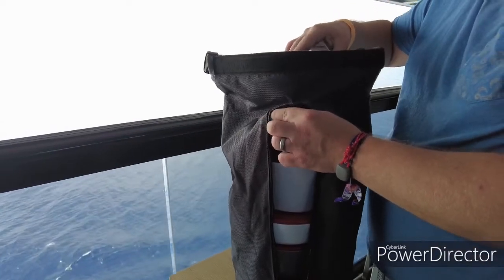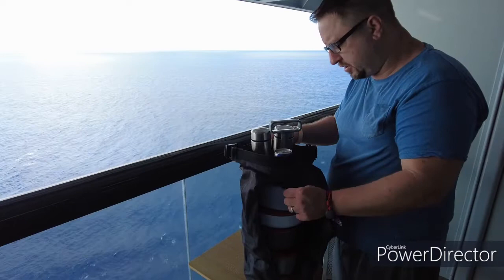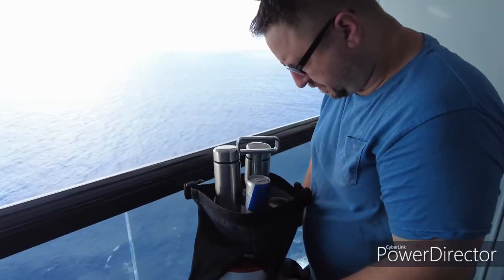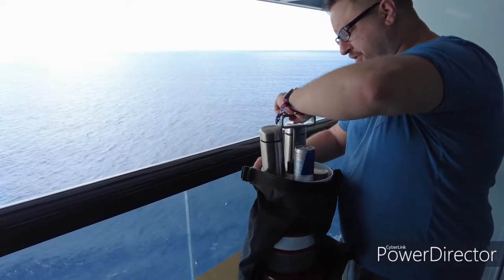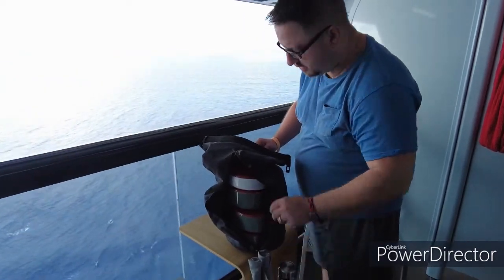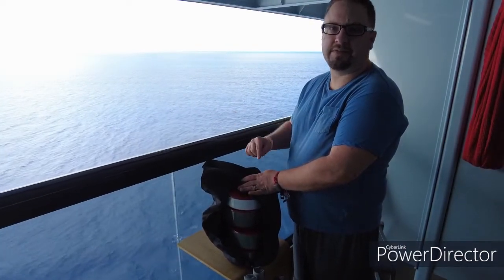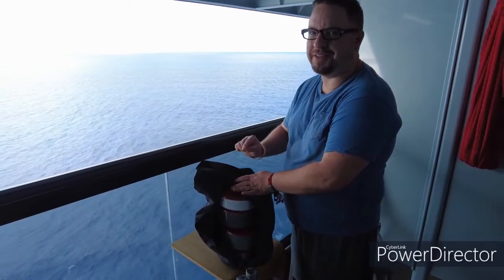Now you'll see we have a can of Red Bull. The Red Bull is actually a charged item — all of the food items on the room service menu are complimentary, but there's a delivery charge. However, if you buy something that they charge for, they waive the delivery fee.